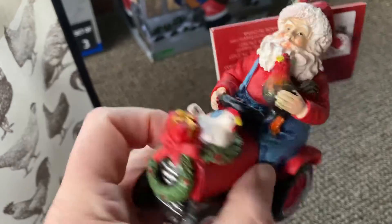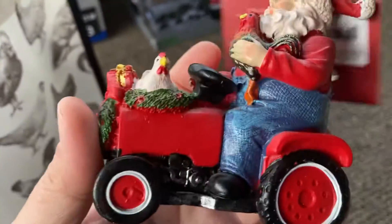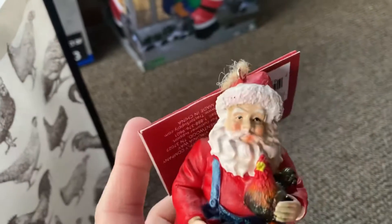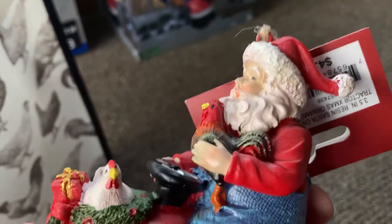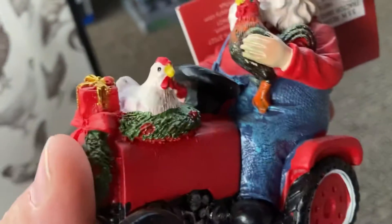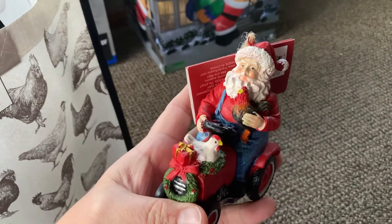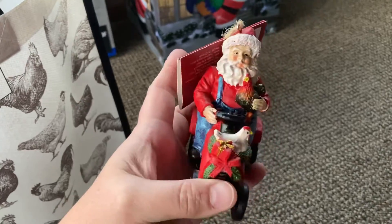A couple more things left. I got an ornament with Santa and guess what — chickens! Let's look at this ornament. He's on a tractor, got his overalls on, his red long sleeve shirt, got his hat, his little face. He's holding a rooster, there's a little hen on top, got some wreaths around it and a present. Very much like this chicken ornament.